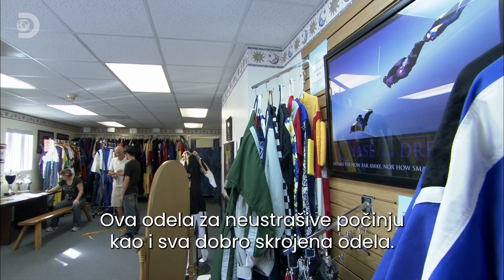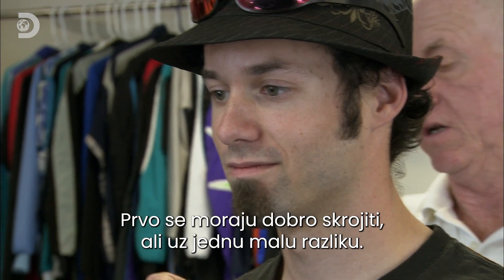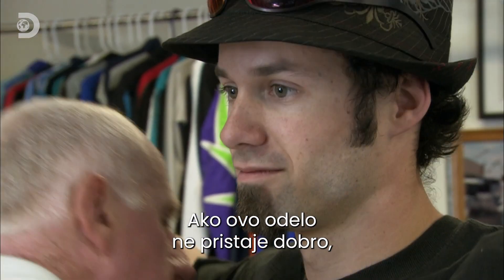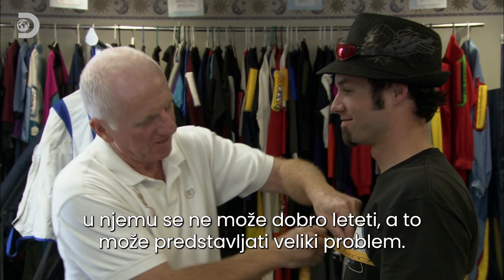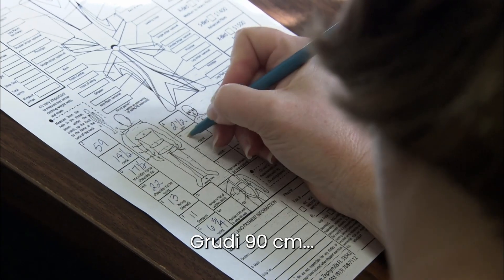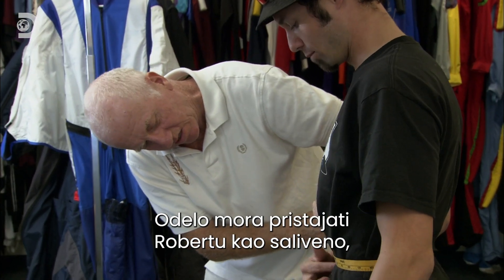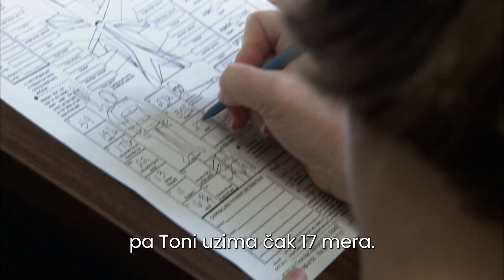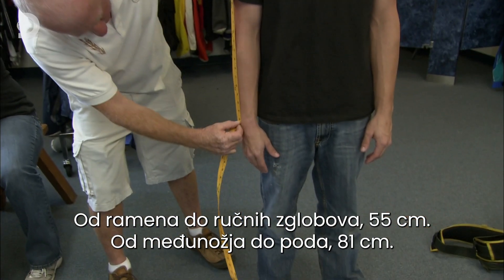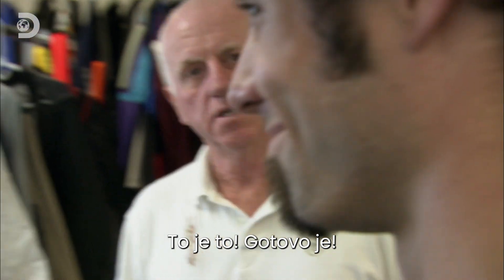These daredevil outfits start life like any other well-cut suit, with some good old-fashioned tailoring — but with one small difference: if this suit doesn't fit, it won't fly properly, and that could be a big problem. The suit must fit Robert's body like a glove, so Tony takes 17 bespoke measurements: chest 35.5, shoulder tip to wrist 22, cross the floor 32.